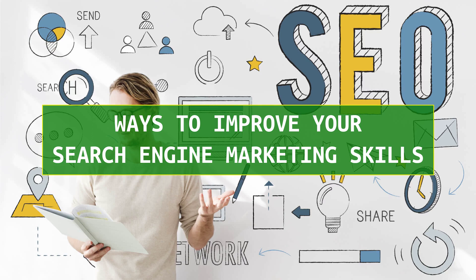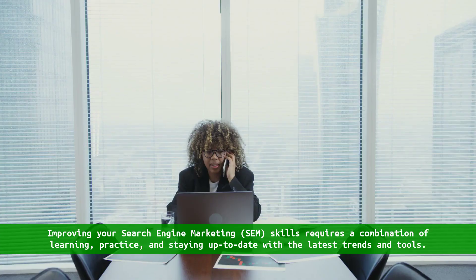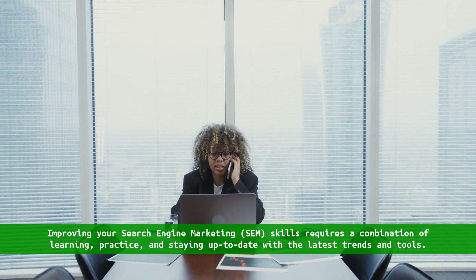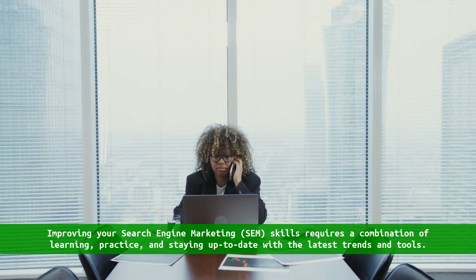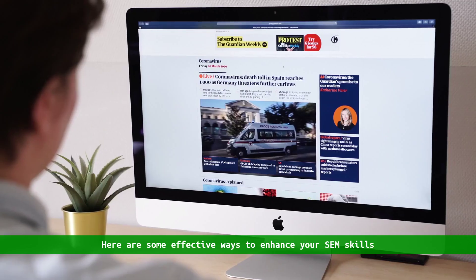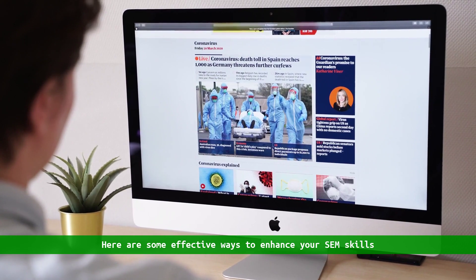Ways to improve your search engine marketing skills. Improving your search engine marketing SEM skills requires a combination of learning, practice, and staying up to date with the latest trends and tools. Here are some effective ways to enhance your SEM skills.